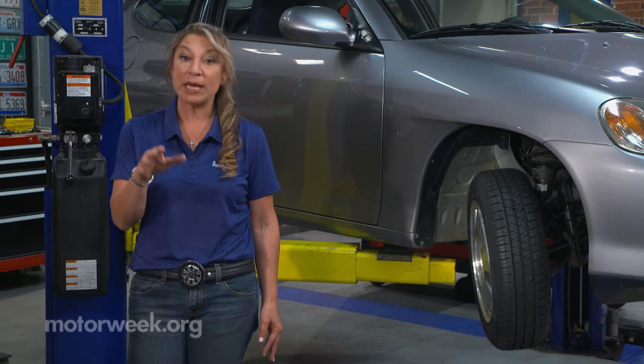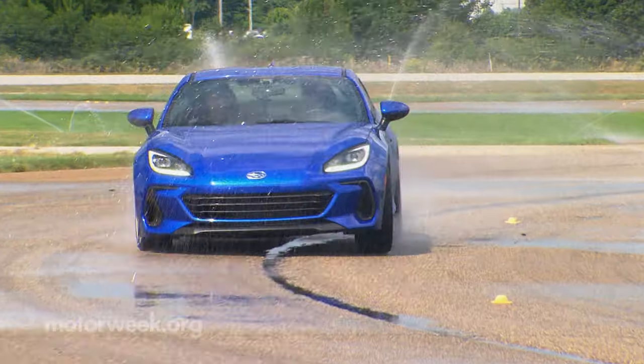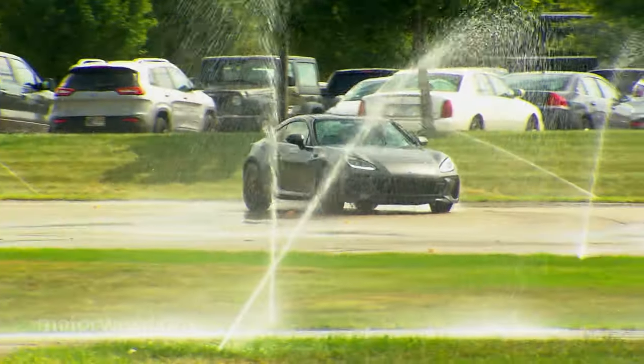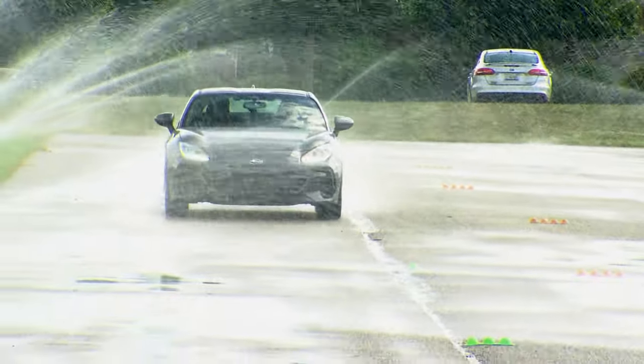Now, if this happens to you, take your foot off the gas pedal to transfer the car's weight forward, and do not slam on your brakes because this can cause you to spin out. Do ease onto the brake pedal and try to stay calm and not panic. You will be back in control in just a few seconds.